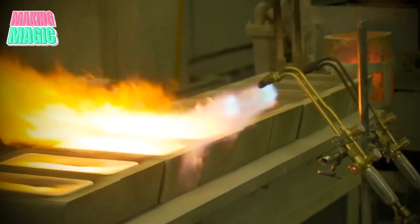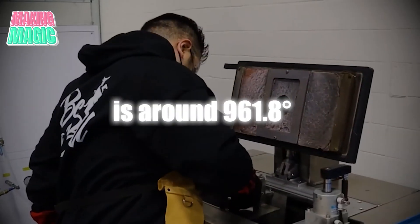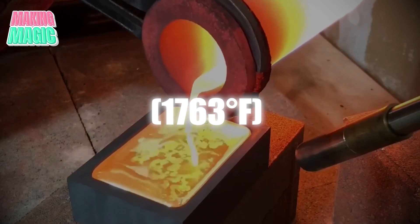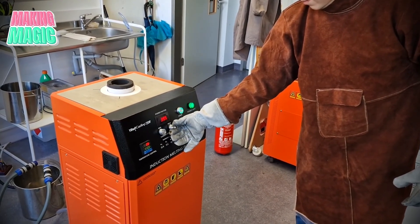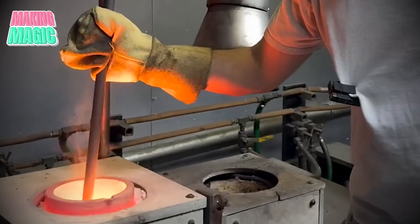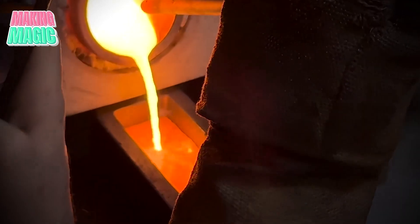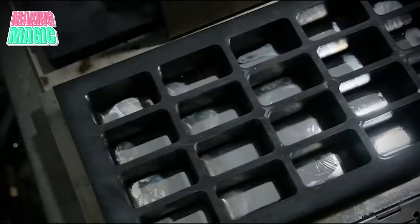With the silver pieces prepared, the next step is to melt them down. Silver's melting point is around 961.8 degrees Celsius, or 1763 degrees Fahrenheit, and reaching this requires high-powered, custom-built furnaces designed to handle precious metals safely and effectively. The molten silver is stirred to maintain an even temperature, which helps reduce impurities. Once melted, the liquid silver flows through specialized molds to create silver shot — tiny spherical pieces that can be precisely measured and melted down again in smaller amounts.